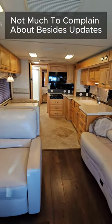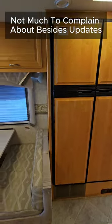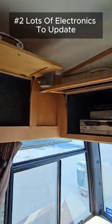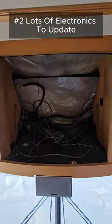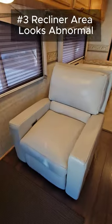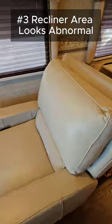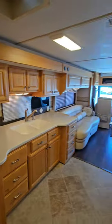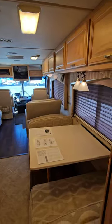Honestly, there's not much to complain about with this 04. I love pre-recession coaches — they're built very well and have decent layouts. But if I did have something to complain about, it's going to be upgrading all the electronics inside: that 5-disc CD changer, that tube TV that's no longer there. They also replaced a recliner where there was probably a couch. It just doesn't really look normal, though it's super comfy and has a great viewing angle — just a little abnormal.